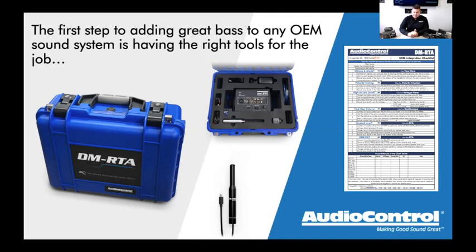The DMRTA checklist is a free PDF on our website and in our Facebook groups. It's designed to help a tech who isn't familiar with a vehicle walk through and identify exactly what signal they're tying into — whether it's high or low level, whether there's an EQ present, whether they need AccuBase or the Epicenter. It gives direction and helps avoid guesswork.